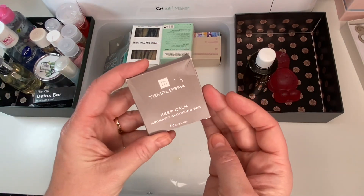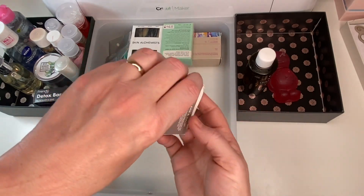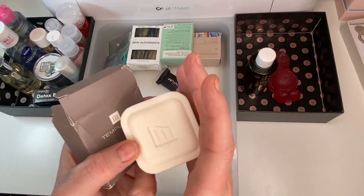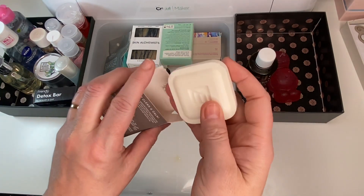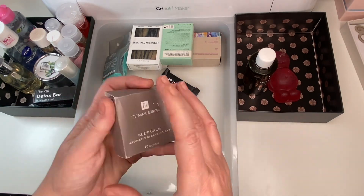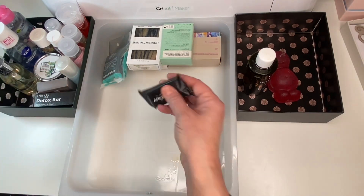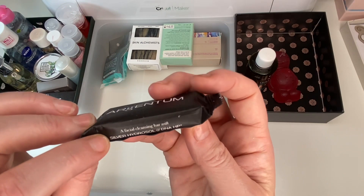Next is a little Temple Spa soap — this can go into a project pan. Who doesn't love Temple Spa? It smells lovely — it's like something you'd get in a hotel, really cute. I need to get that one used up. I'm keeping all my soaps if I'm honest.